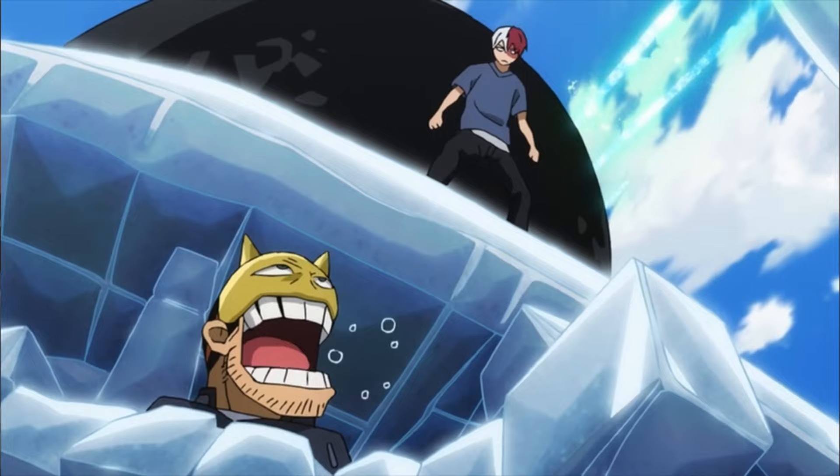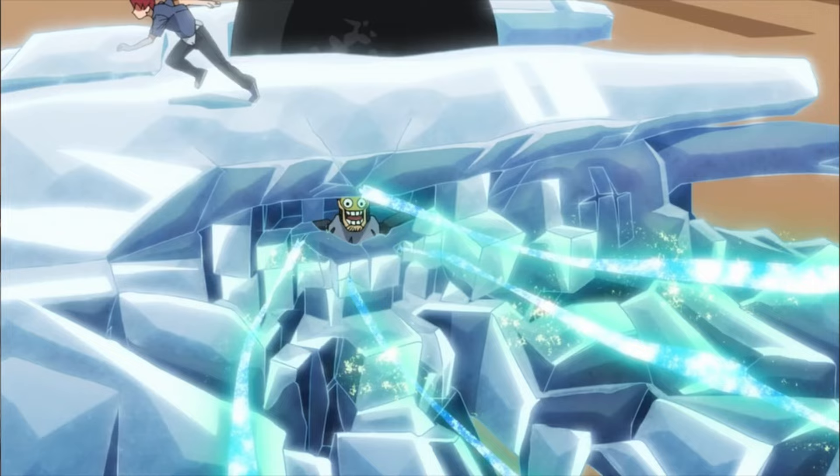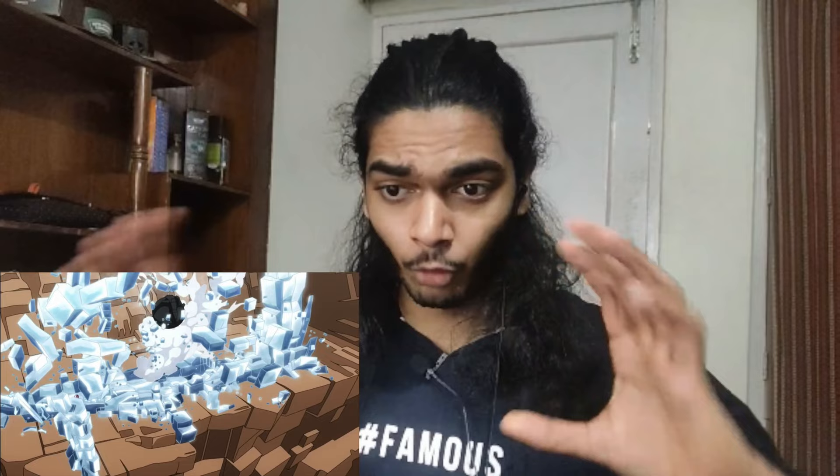I actually forgot to talk about fabric animation, but yeah, the fabric animation is amazing. It looks fluid, it looks super realistic. Look at it flapping in the wind — it's so cool. That's when Arrow attacks them. And Suzuki just chooses to put in the goofiest face here for no reason.